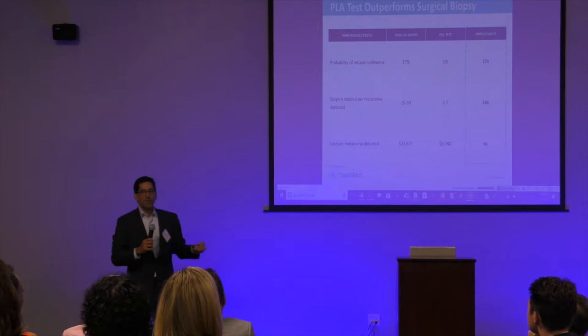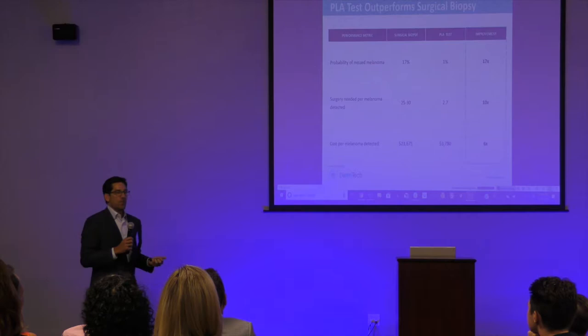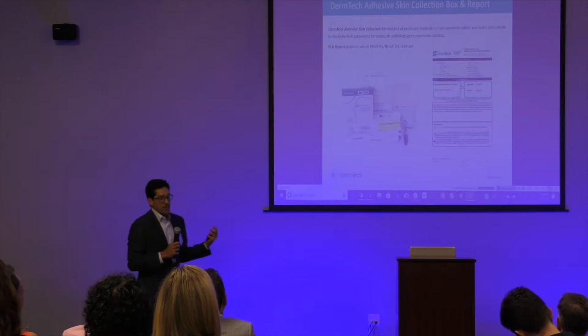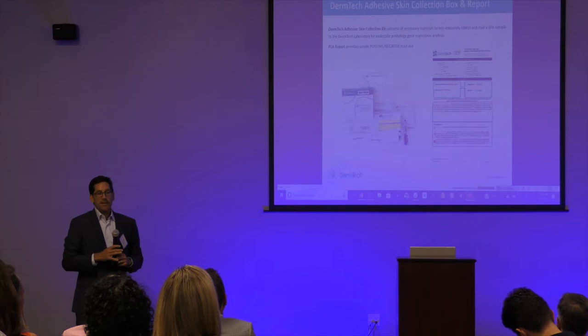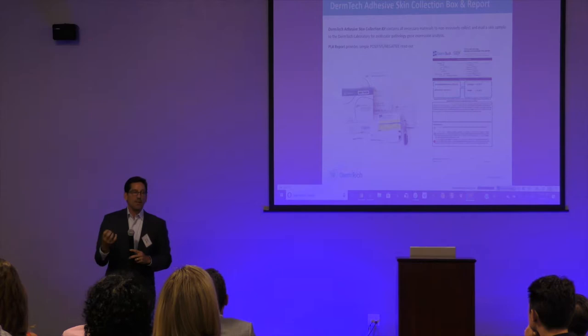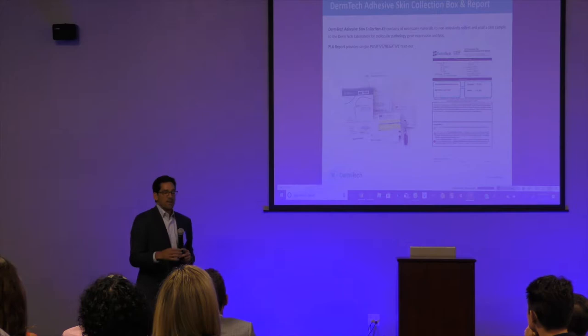We reduce the number of surgeries needed to detect a melanoma from 25 to 32 down to 2.7 — about a 10-fold improvement. And when you eliminate a lot of surgery and get more effectively at finding melanoma, you save a lot of money — about a six-fold cost reduction. We provide a kit to the doctor; the doctor collects the sample and sends it back by FedEx. The sample is very stable — cocooned in keratinized, lipophilic cells — and can sit at room temperature for ten days while we can still measure at the genomic level.